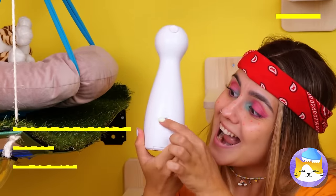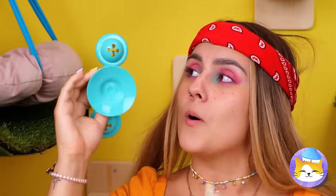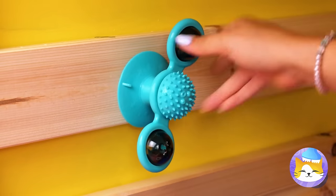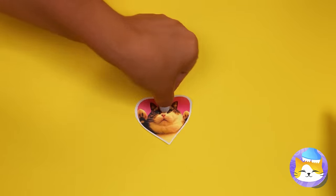A laser for our cats to catch — let's try it out. Either it's the laser or she needs to clean her pores. Just what we need. It's like a fidget spinner — let's add it to the wall.